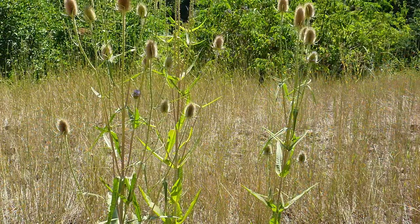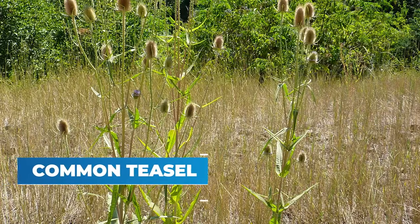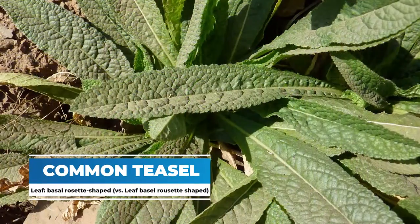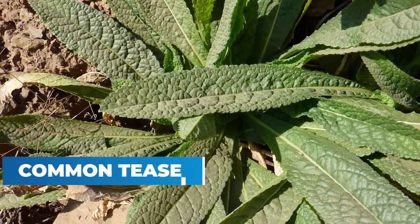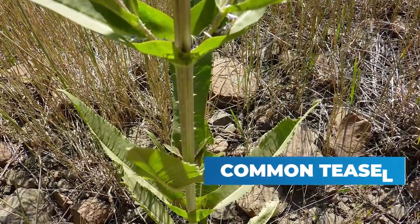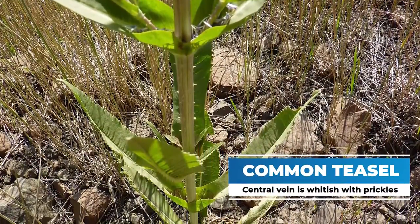The Common Teasel has leaves that start as a basal rosette the first year. They're about three inches wide and hairless, with a wavy edged margin. The central vein of this plant is whitish, and it has stout prickles below.